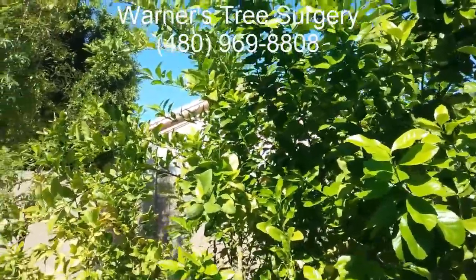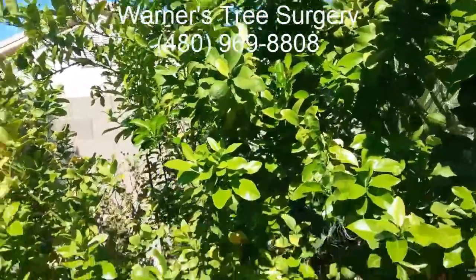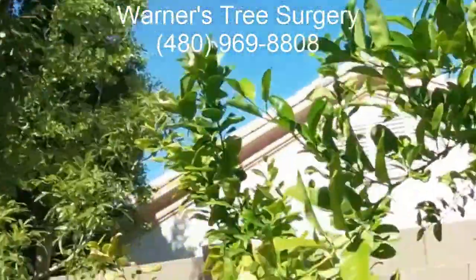Hi, this is Warner with Warner's Tree Surgery. It is August 10th, 2017. I'm looking at a lemon tree in Mesa, Arizona.